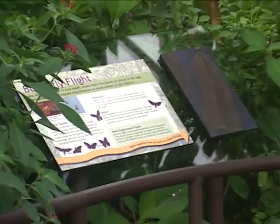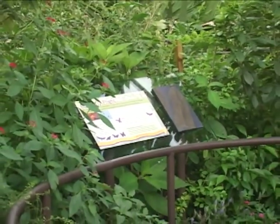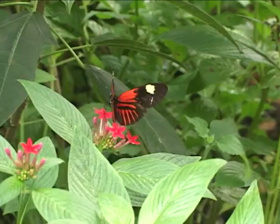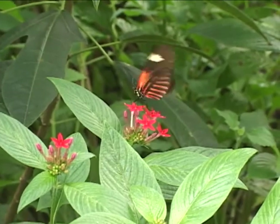We have an identification guide which lists some of the most common butterflies and plants that are in the rainforest — we can't list them all. And they're changing too. If you come and visit today and then come back six or eight weeks later, we'll more than likely have some additional butterflies that you didn't see on your previous visit.